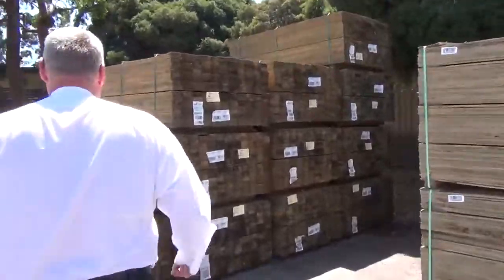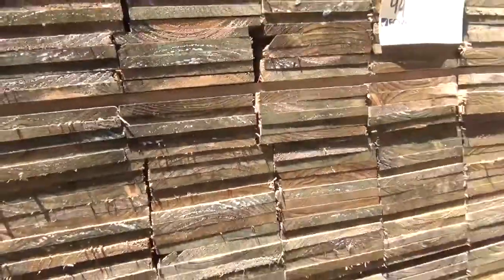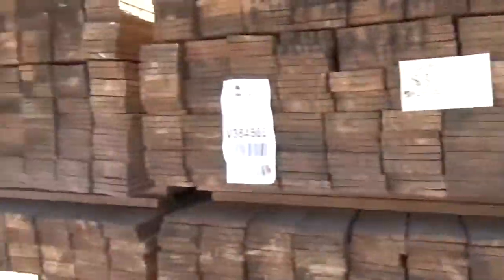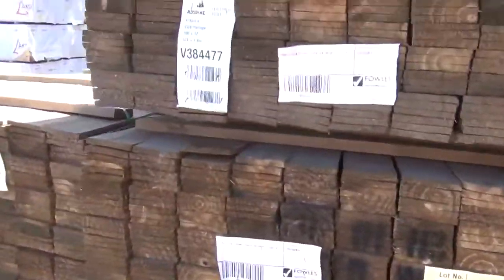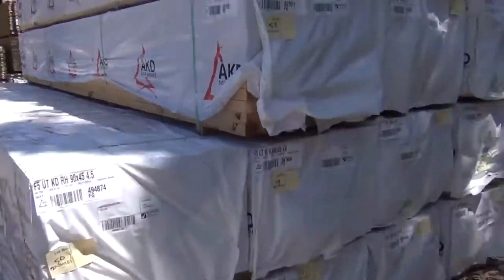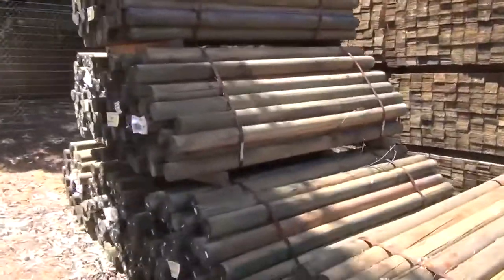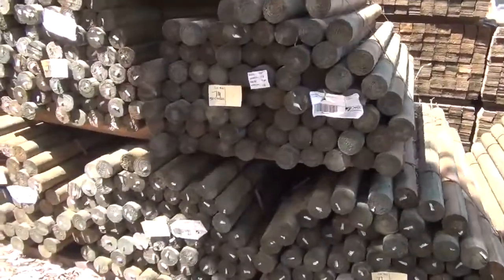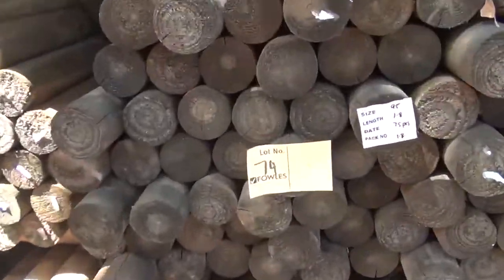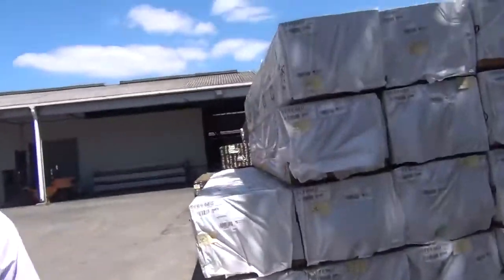Over here, treated pine palings — we've got the wide ones, the 150 wide, and on the opposite side the 100 mil wide, so both sizes you need to do yourself a fence. Over here, a nice bay of 90 by 45 F5 pine structural framing. On the right-hand side, some treated pine round poles — 1.8 long. Pretty popular stock, normally go at around $3.50 to $4 a piece.